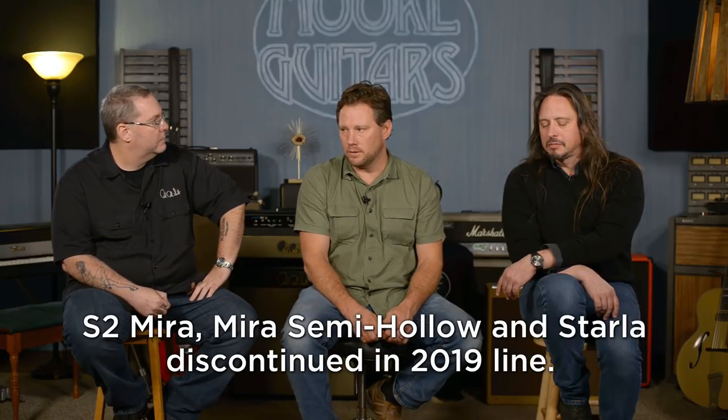Now into the S2s. As much as I love the Mirrors and the Starlas, they've had a tough way to go. Those are both models that could make a comeback — they've come and gone over the years. The Starla is special because it's really the only PRS you can get a Bigsby on. But the Mirror, Mirror semi-hollow, Starla, and Starla semi-hollow are going away in the S2 line.